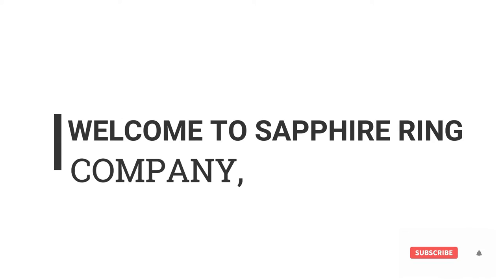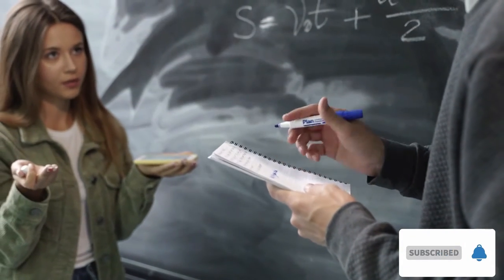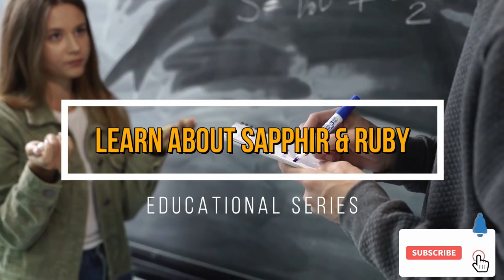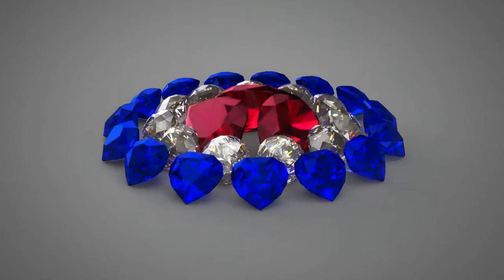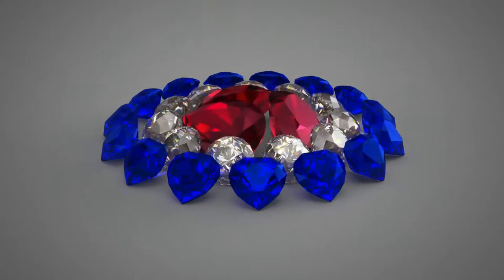Hi, welcome to Sapphire Ring Company. After so many requests from customers, we decided to create an educational video series. These series will help individuals learn about sapphires and rubies in depth, where we will explain important information on sapphires and rubies and the two main differences between a truly natural sapphire and a treated sapphire which has been chemically enhanced by man.